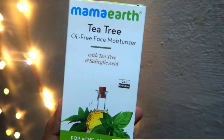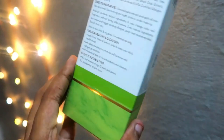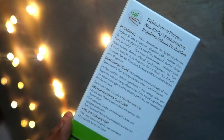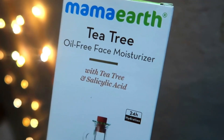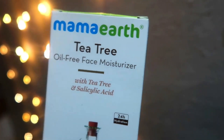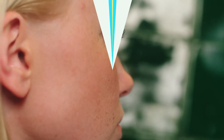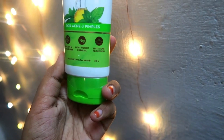The outer packaging is in a carton box. This is Mammoth T3 Oil-Free Face Moisturizer with T3 and Salicylic Acid, targeting acne and pimples. It offers 24-hour hydration, is paraben and silicone free, lightweight formula, and suits acne-prone skin. The net content is 80g and it is priced at around 209 rupees.